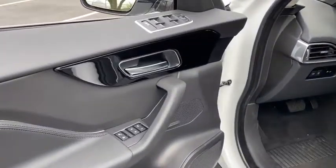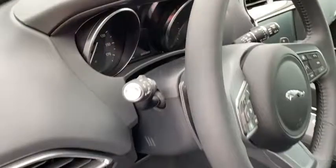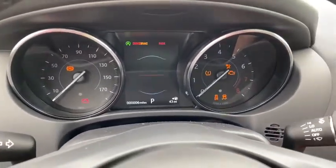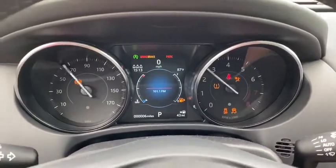Heated steering wheel, electronic stability control, power windows, trip computer, security system, rear window defroster, panic alarm, overhead console, remote keyless entry, and brake assist.